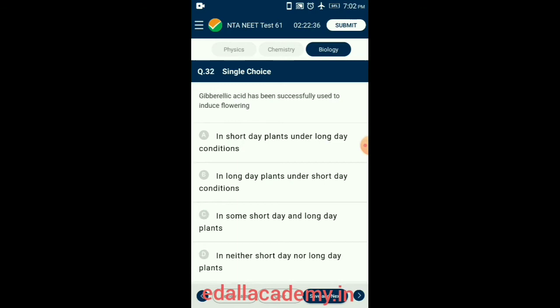Question 32. Gibberellic acid has been successfully used to induce flowering. Gibberellins produce a wide range of physiological responses in plants, including increasing the length of the axis. They are used to increase the length of grape stalks, cause fruits like apple to elongate and improve their shape, and delay senescence to extend the market period. Gibberellins also replace the long-day requirement for flowering. So the answer is option B: in long-day plants under short-day conditions.